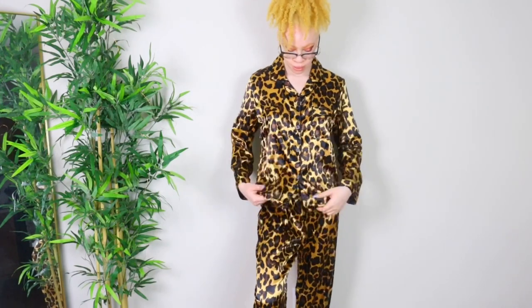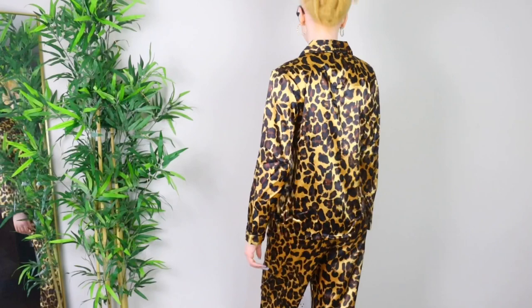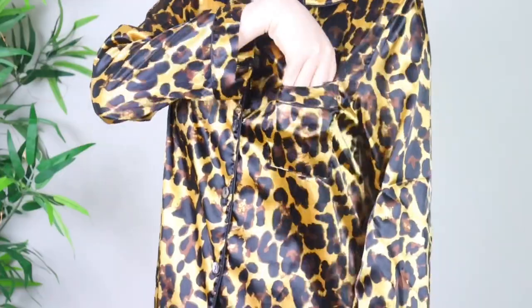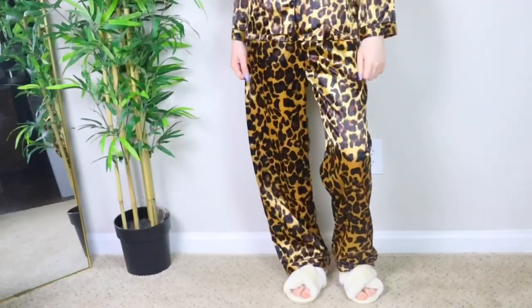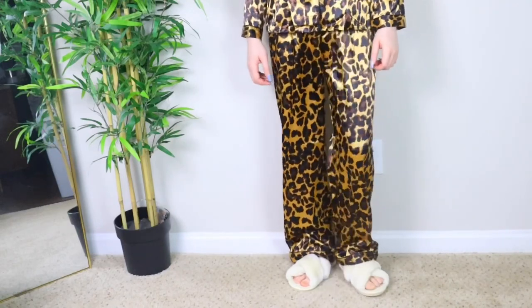This next pajama set is so pretty to me — a leopard print pajama set! Who's not looking bougie right now? This is in a size small, long sleeve with long pants. It has black detailing around the collar and a little pocket. The material is satin again — I really like satin because it's not heavy, and when I'm trying to go to sleep I like to stay cool, so it's very breathable and comfortable.